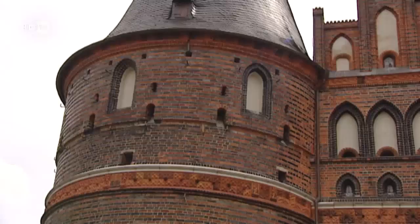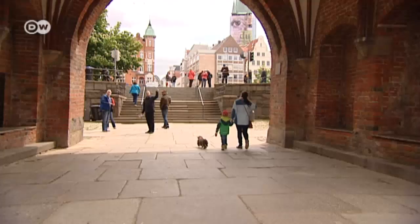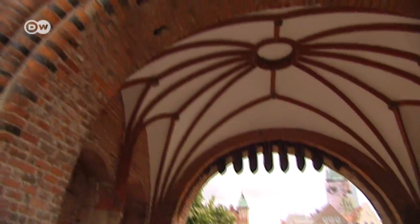Lubeck's most recognizable landmark is the Holston Tor, the main gate to the Old Town. It was built in the 15th century and is a remnant of the city's medieval fortifications.